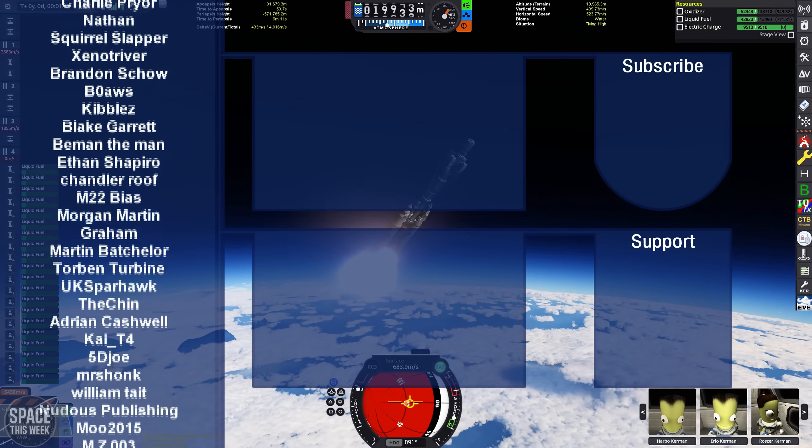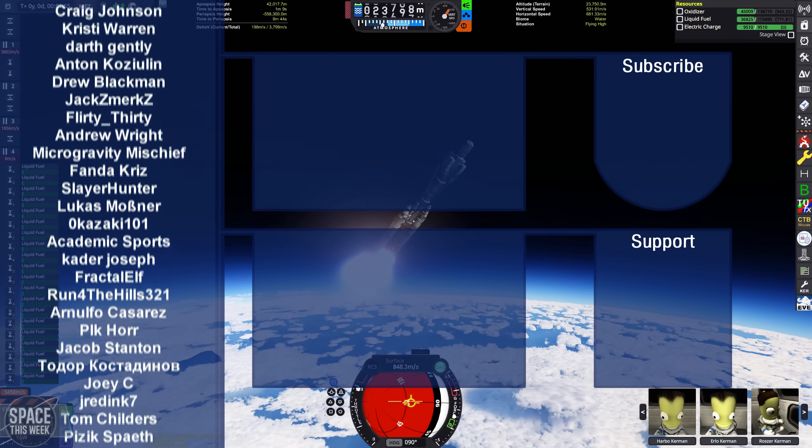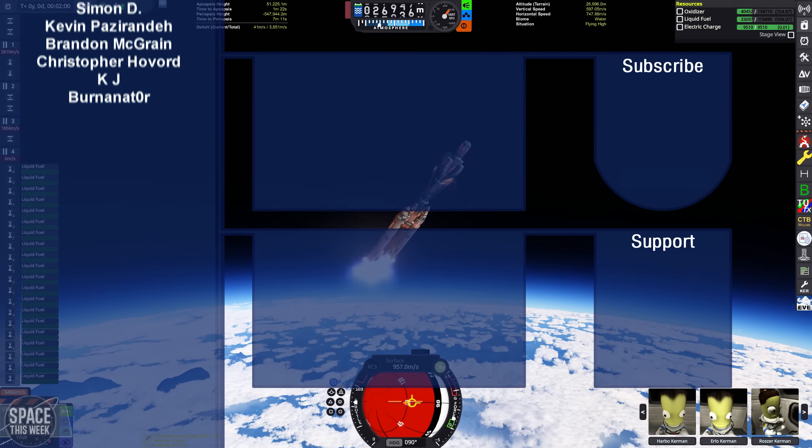Big thank you to Patreon and YouTube member supporters as well. Your support really does make all of this content possible — thank you so much to everyone named on screen.